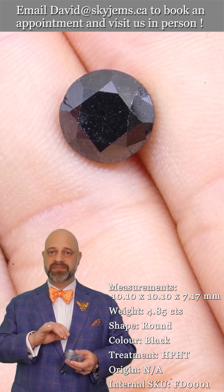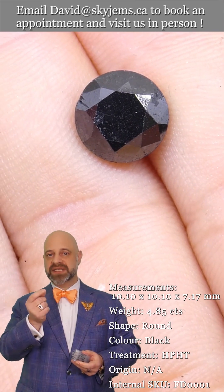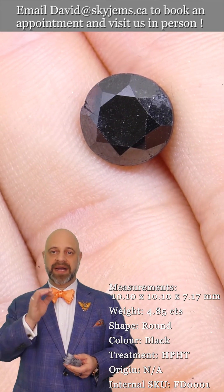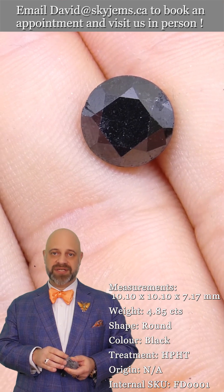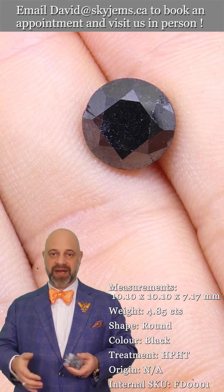What we make at SkyGems is heirloom quality jewelry. We don't make thin shanks. We don't try to save two or three grams on the jewelry. We make fine quality, heirloom quality jewelry — the kinds of pieces that are going to be around for generations to come, not stuff that breaks. It's going to go to your kids, grandkids, great grandkids, and so on.